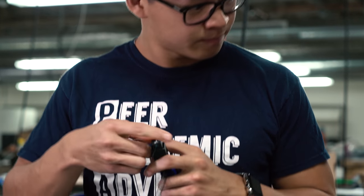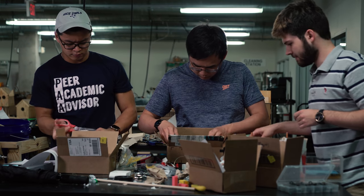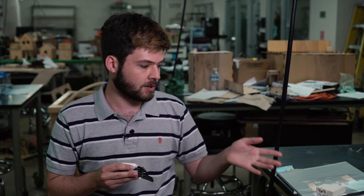Over the course of the semester, our team effectively built a working 2x prototype, which is what we showed today. Looking to the future, we're trying to figure out what to do next semester, but our main goals orient around shrinking the device — theoretically as small as a normal wristwatch.